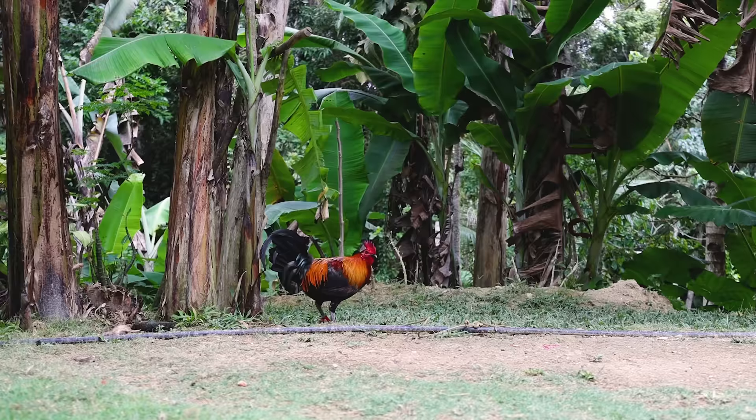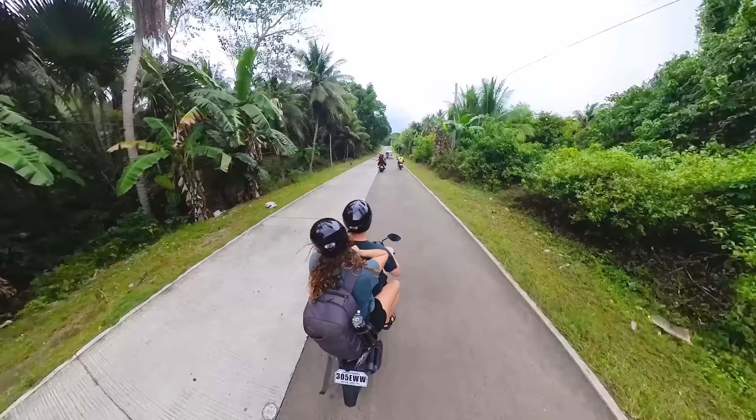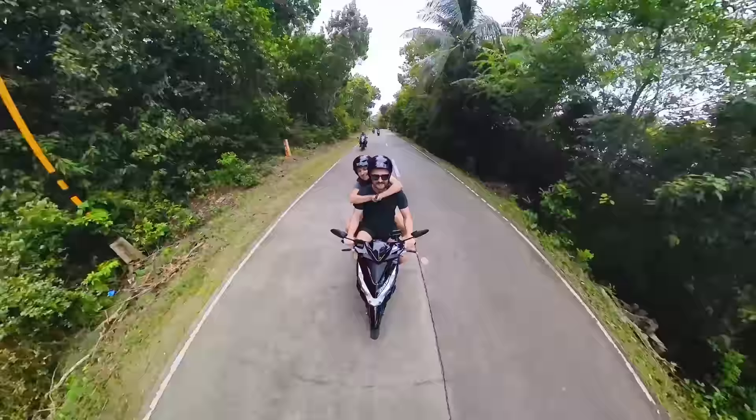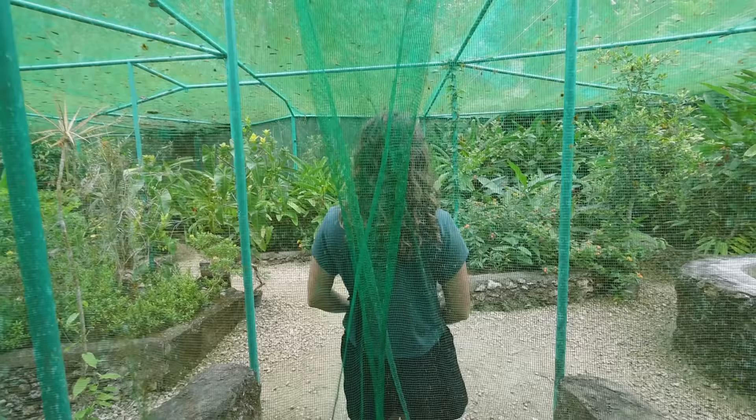Good morning! We are at the butterfly sanctuary here on Siquijor, and we just had one of the nicest drives ever. We went pretty much across the island and up and over one of the mountains — it was so beautiful, so green, the views were amazing with warm air in your face. This island never ceases to amaze me, but we're really excited to see some butterflies and hopefully get one to land on us.